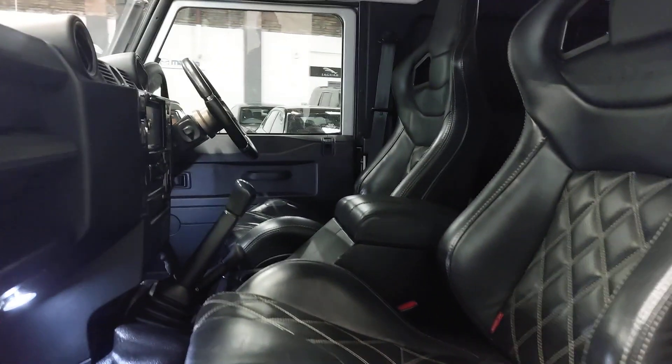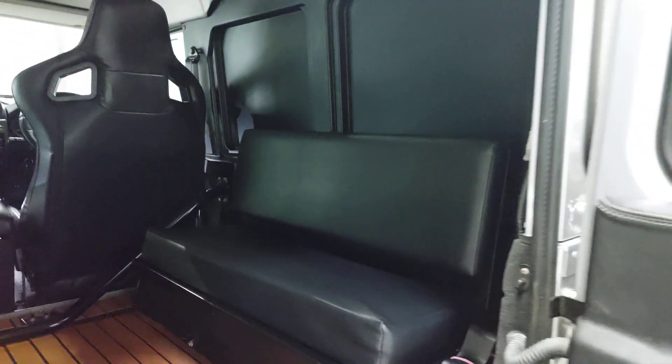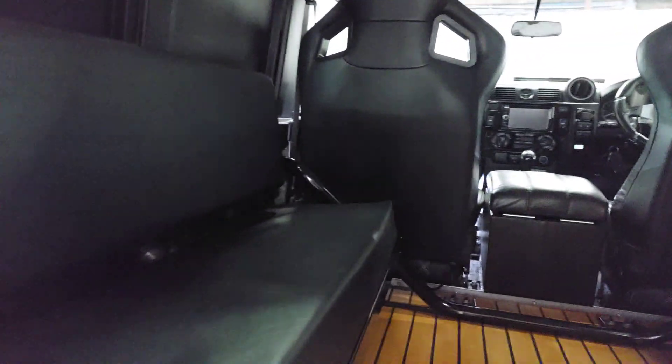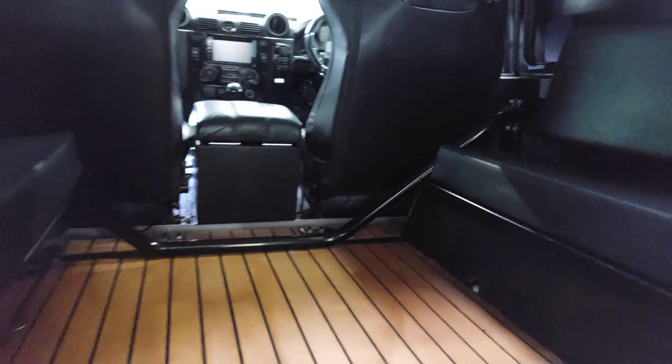LED interior lights, obviously the floor mats etc., but absolutely beautiful in every way. In the rear compartment it's got the side seats with belts, so effectively a six seater, rear panel trim covered in this yacht-style — that's all I can describe it as — rubber flooring. Looks really really good actually.